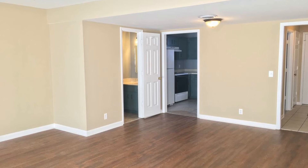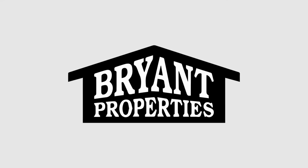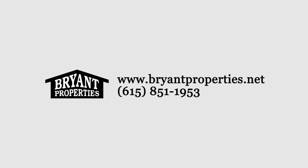This home is truly a must-see. Give us a call now and book a showing. Our number and website is in the description below.